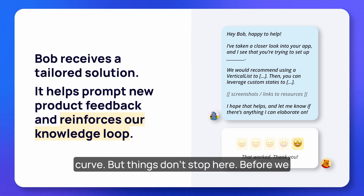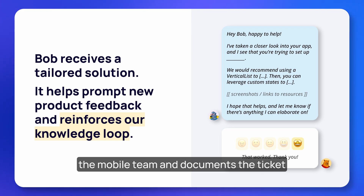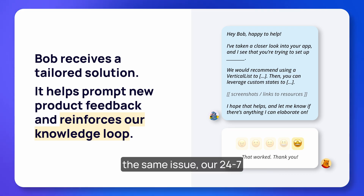The team provides a solution and shows Bob where to look for other resources to shorten his learning curve. But before we officially close out Bob's ticket, our advanced technical team relays Bob's product feedback to the mobile team and documents the ticket solution to strengthen our internal knowledge loop.